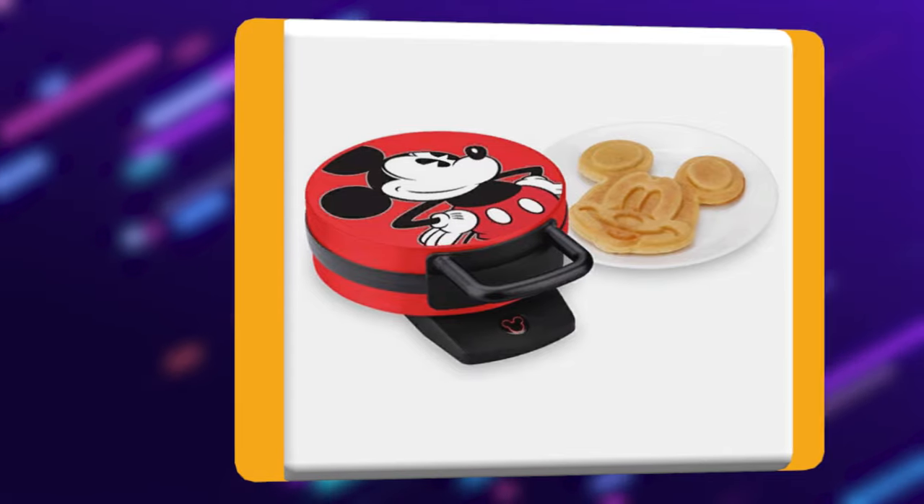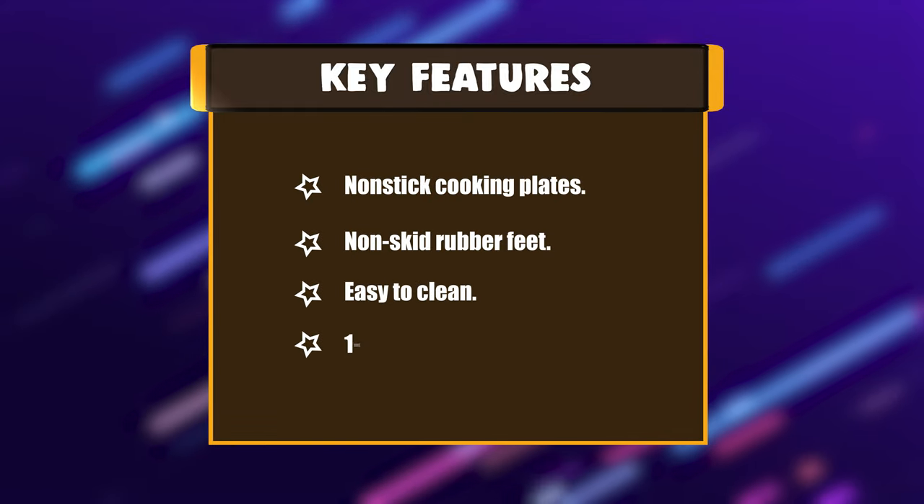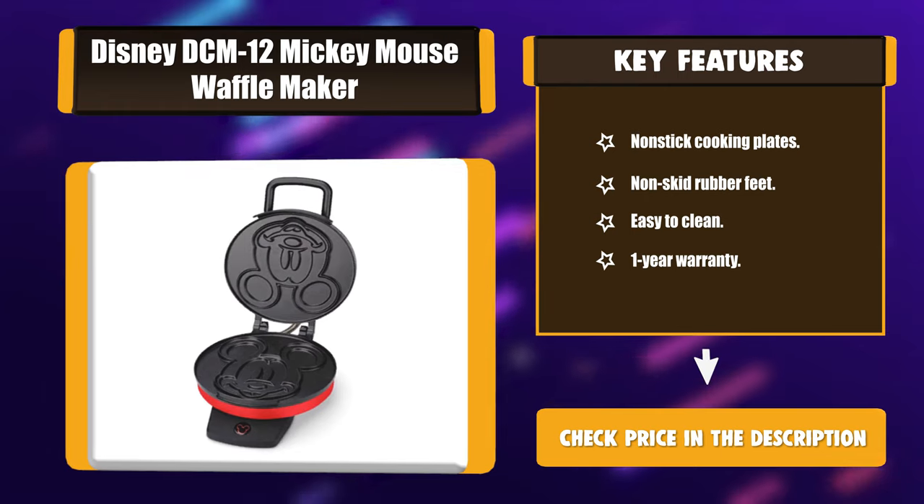Bakes one 6-inch Mickey Mouse Character Waffle with an illuminated Mickey Power Light. Key features: non-stick cooking plates, non-skid rubber feet, easy to clean, and a one-year warranty.